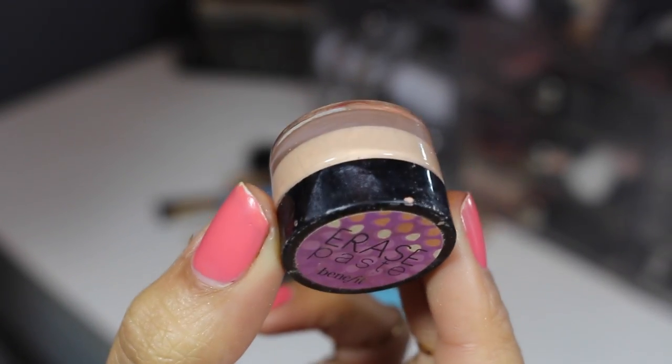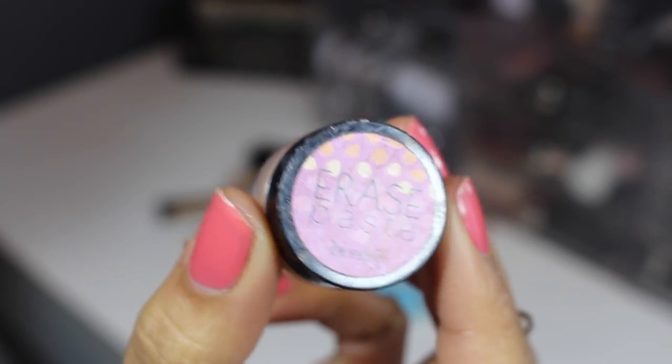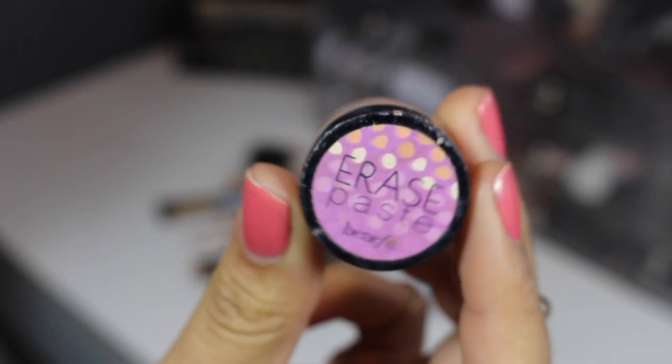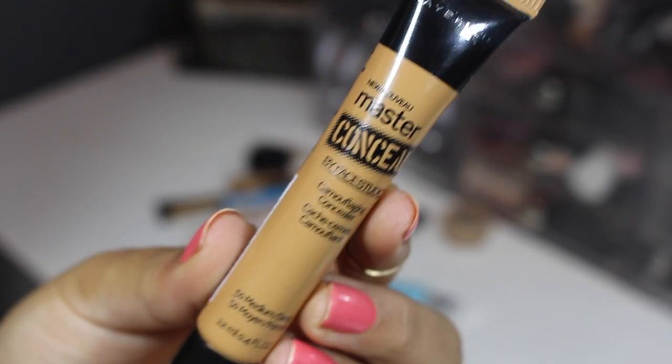This is a deluxe size sample — actually a fair size — of the Benefit Erase Paste. I like it and I'm keeping it. It's great for concealing or correcting any darkness under the eyes.